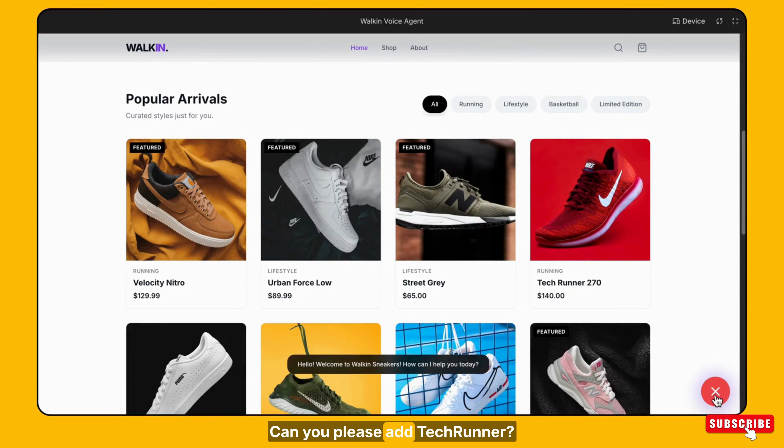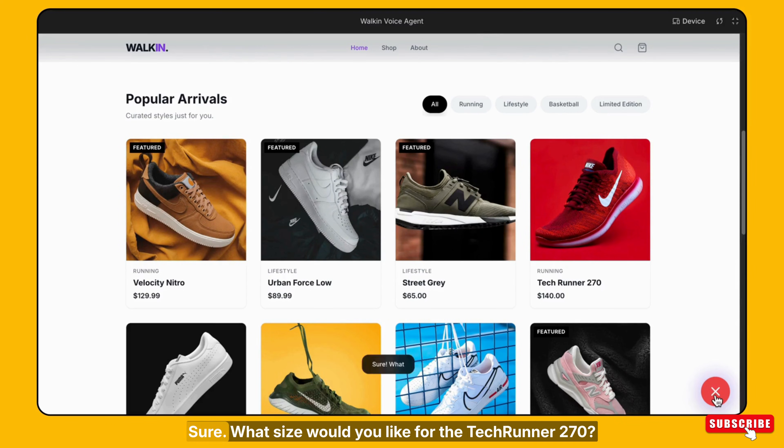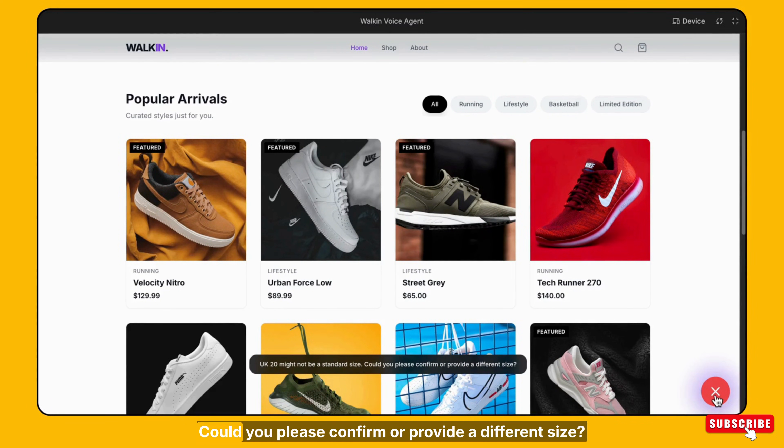Can you please add a Tech Runner 270 to my cart? Sure. What size would you like for the Tech Runner 270? I think I need UK 20. UK 20 might not be a standard size. Could you please confirm or provide a different size?